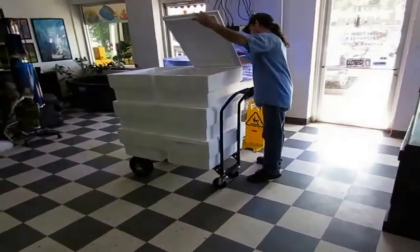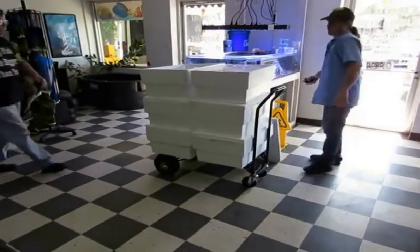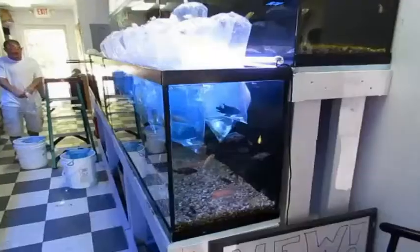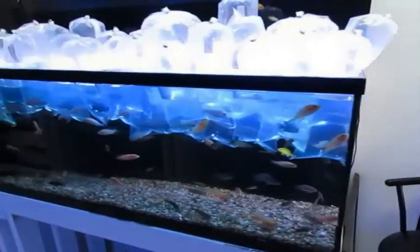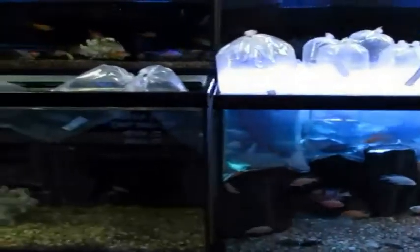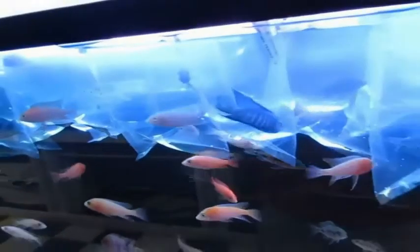Now here we have the fish delivery guy. These are the coolers in which he transports the fish. The vehicle he uses for transportation is this big old white van that has climate control from front to back. Here's the precious cargo — he ordered small and medium assorted African cichlids. The small ones came in five per bag and the medium ones all had their own bag. Even though it says assorted African cichlids, you can ask Richard and he will tell you what the cichlids are by their scientific name or by their popular name.